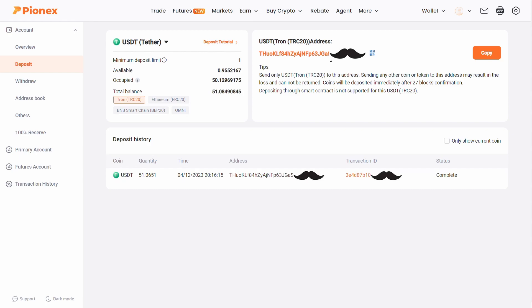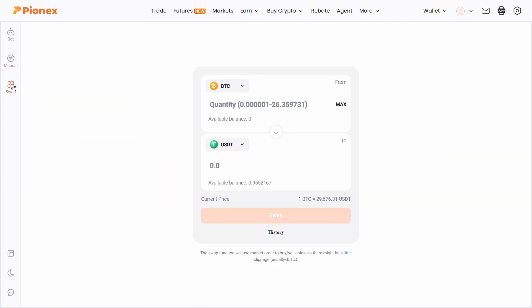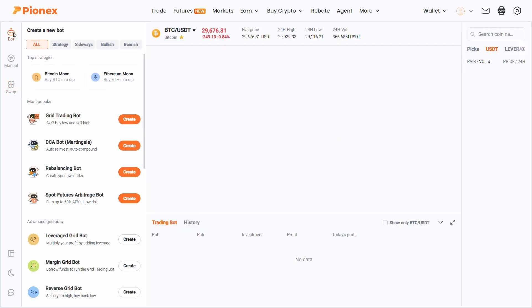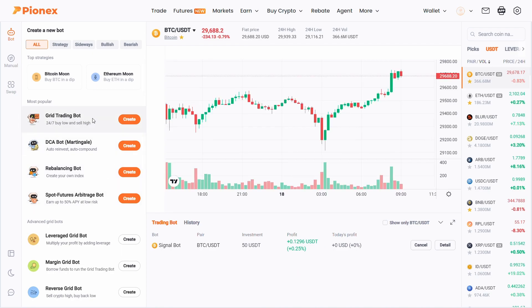Once you have an account and funds to trade with, let's explore the main functions. If you go into the trade section on the left, you have three options. You can trade regularly just like on any other exchange, or use the swap option similar to PancakeSwap. But what makes PionX unique is its bot trading section.